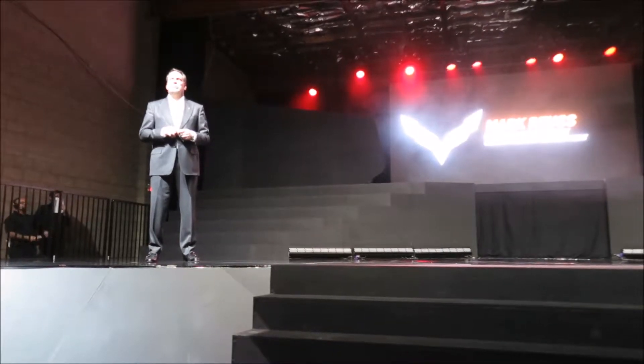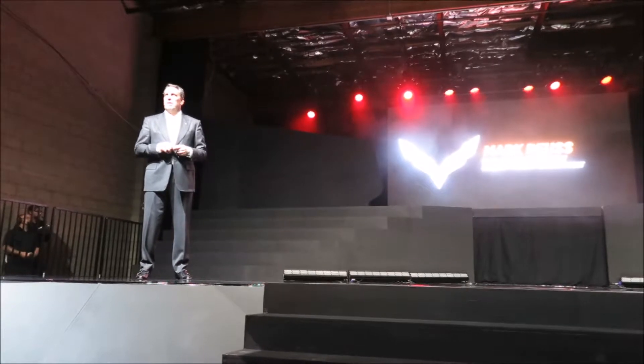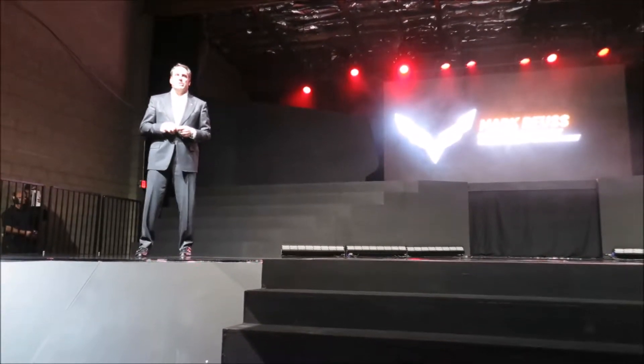This is the fastest, most powerful Corvette ever created. Introducing the 2019 Corvette ZR1.